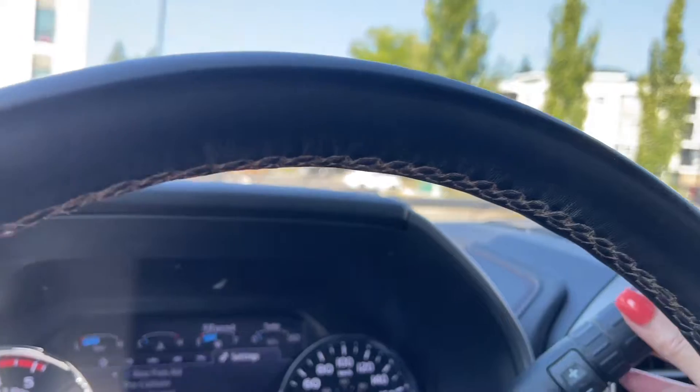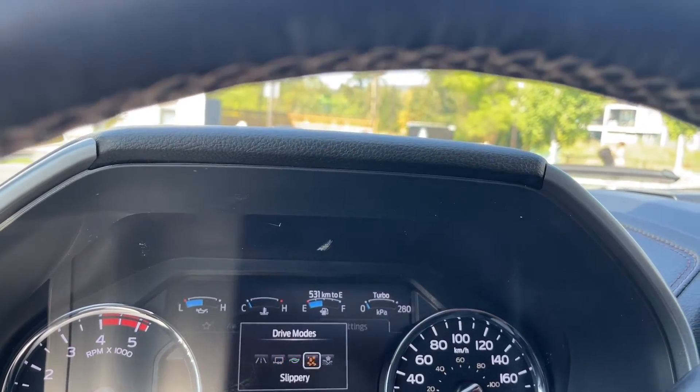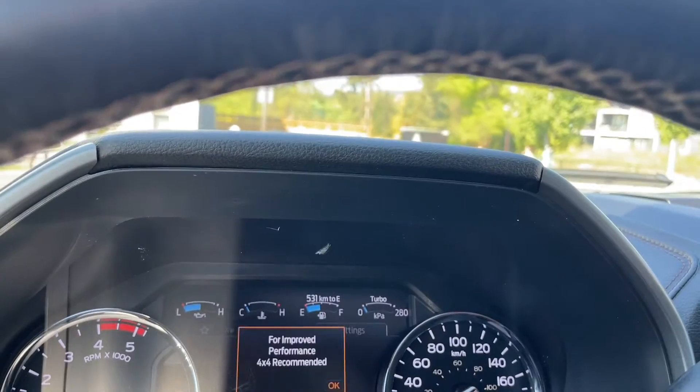Your automatic select shifter has drive mode, and when you press the end it'll appear. You've got normal, tow haul, eco, slippery, and deep sand snow.